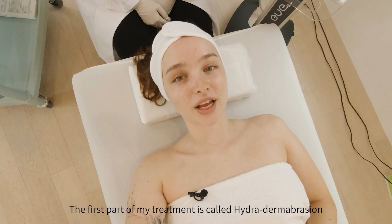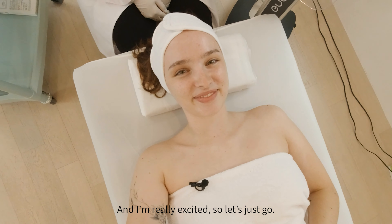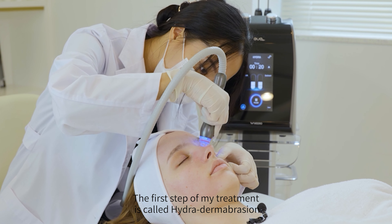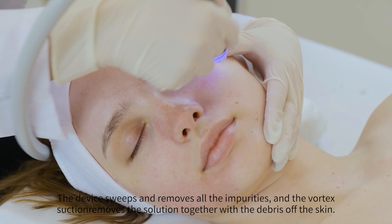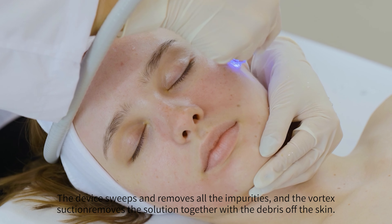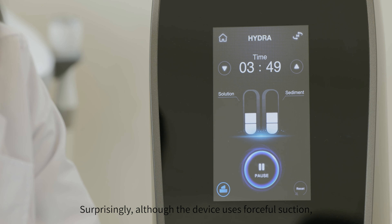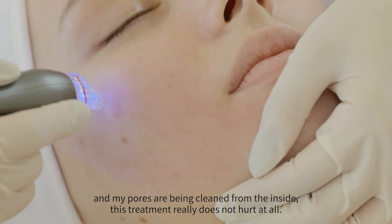This first part of the treatment is called hydrodermabrasion. The device sweeps and removes all the impurities, and a vortex suction removes the solution together with the debris off of the skin. Surprisingly, although the device uses forceful suction and my pores are being cleaned from the inside, this treatment really does not hurt at all.